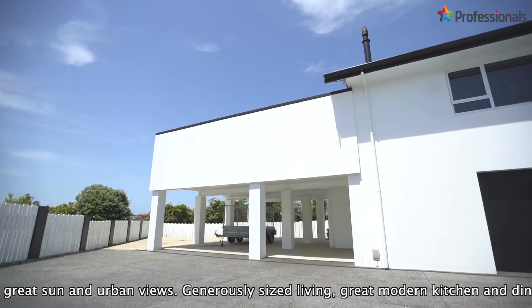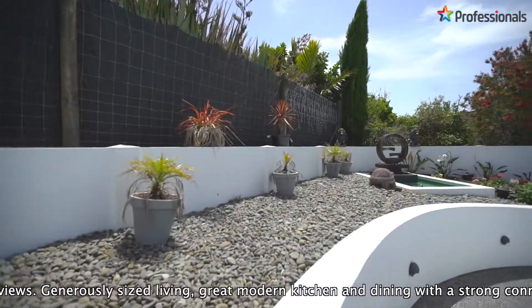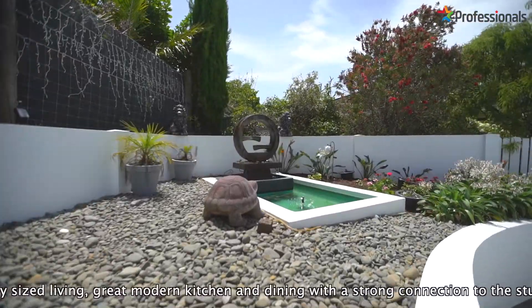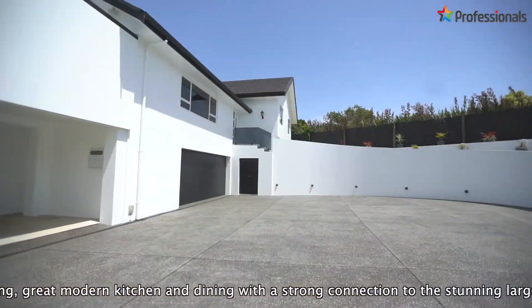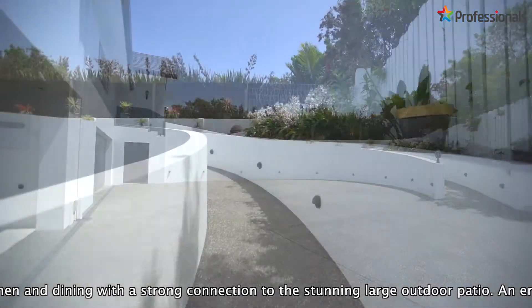Fabulously elevated for great sun and urban views, this well-designed executive home is split over three easy levels. There is no shortage of parking, with great internal access and fantastic covered outdoor parking spaces.